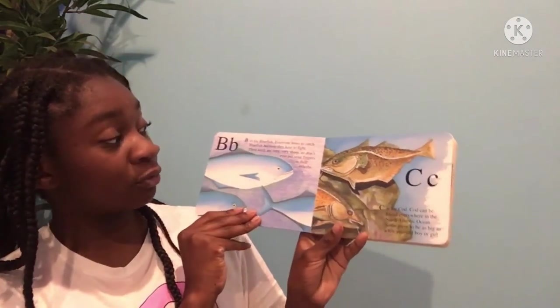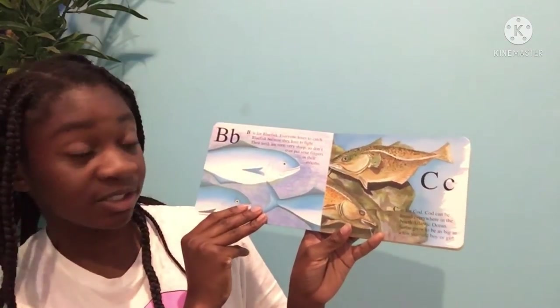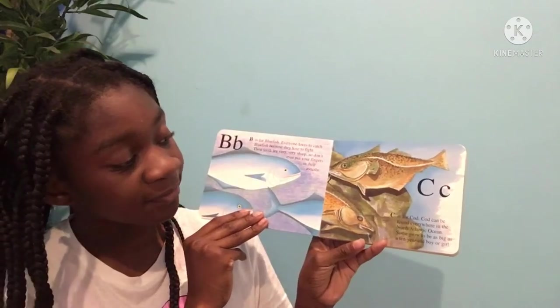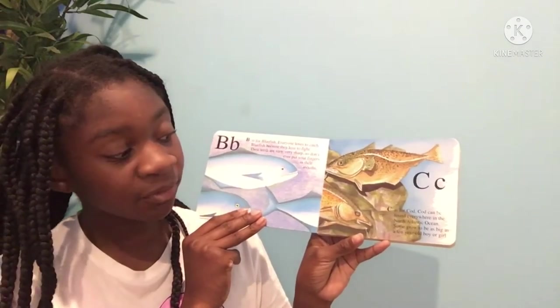B is for bluefish. Everyone loves to catch bluefish because they love to fight. Their teeth are very, very sharp, so don't ever put your fingers in their mouths. C is for cod. Cod can be found everywhere in the North Atlantic Ocean. Some grow to be as big as a 10-year-old boy or girl.